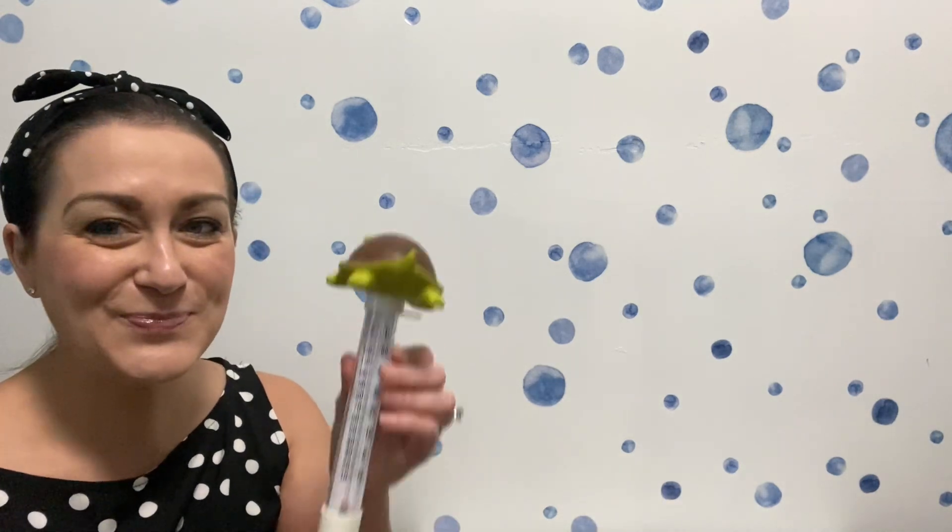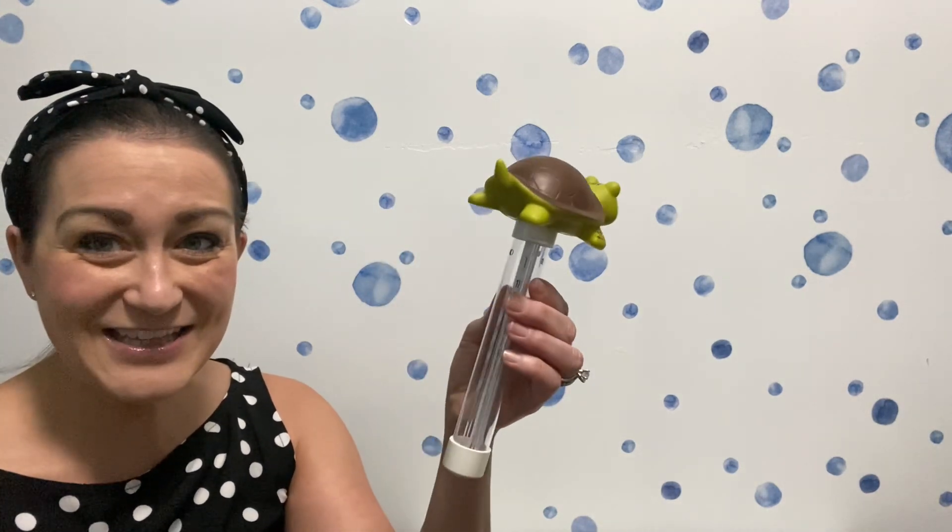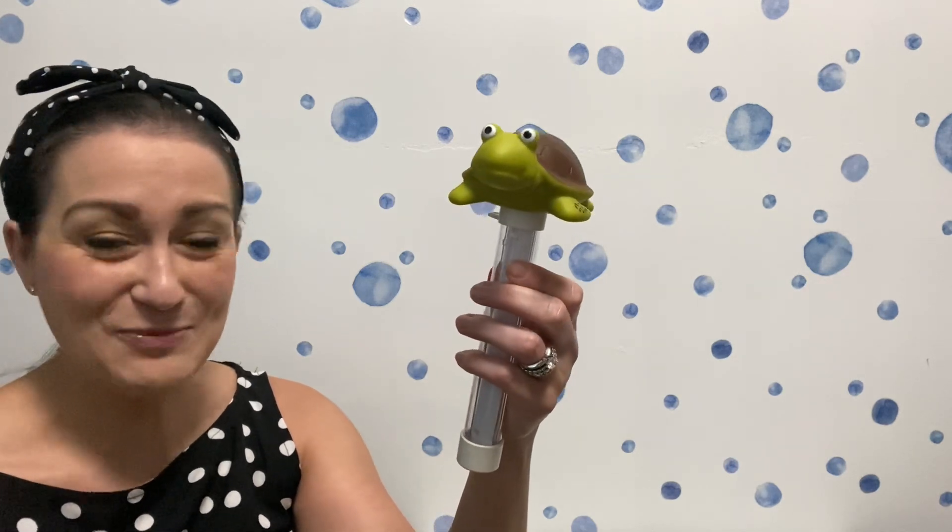Now, do you know what tool we use to measure temperature? If you said a thermometer, you were right. Take a look at my thermometer here — it's a turtle thermometer.